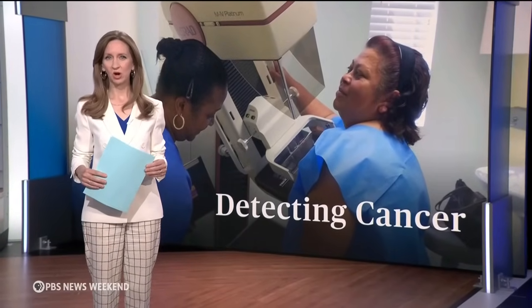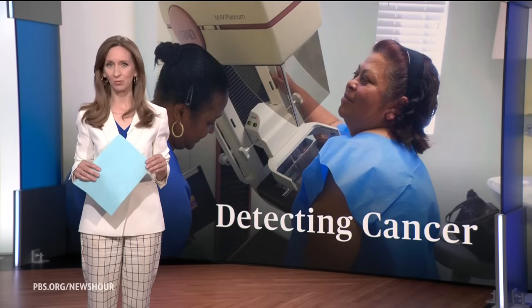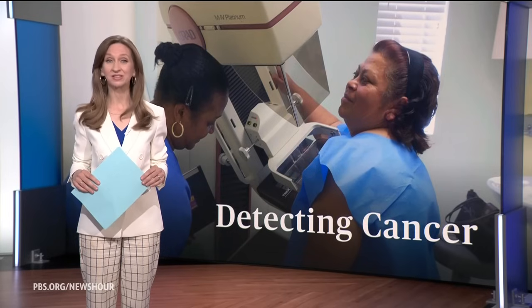A sobering number: about one in eight women will be diagnosed with breast cancer in her lifetime. That's one reason doctors recommend women get a yearly mammogram beginning at age 45. But for some women, mammograms won't detect their cancer, which is why, as Allie Rogan reports, a new FDA requirement could identify more breast cancer cases and save lives.